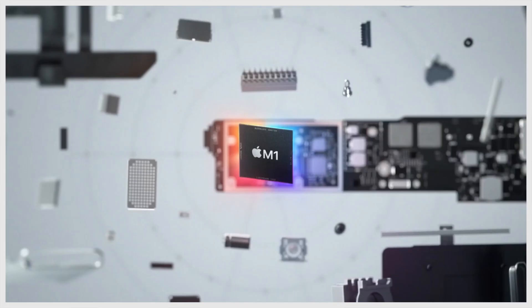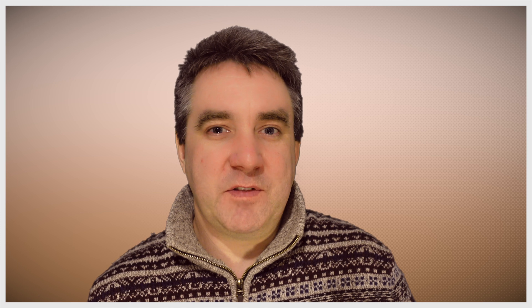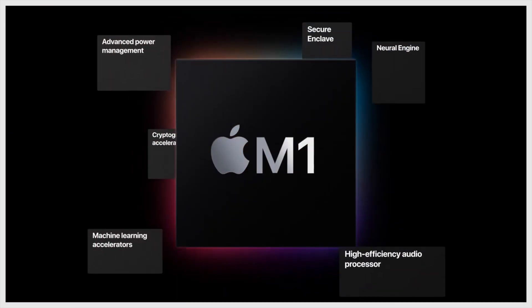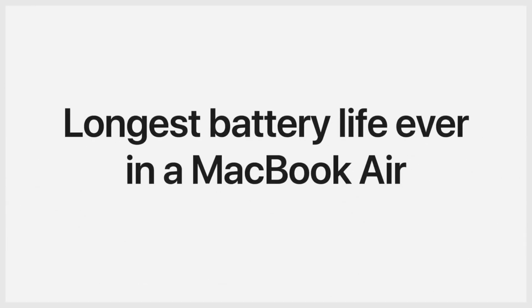A few weeks ago Apple announced their new lineup of Macs, all of which include the M1 chip. The M1 chip is promising astonishing performance, especially with the CPU and GPU as well as the neural engine. The CPU includes eight cores and the GPU also includes eight cores. As everything is integrated within the M1 chip, there's no need for additional power to run an external CPU or GPU. The battery is also promising huge improvements.